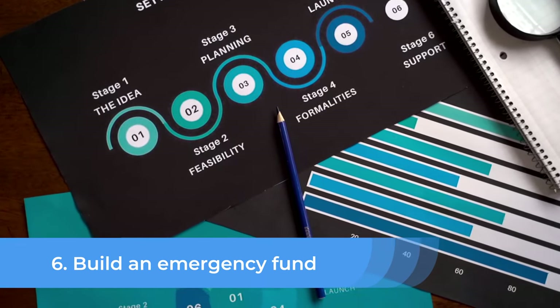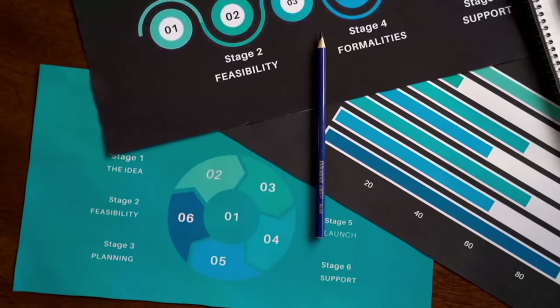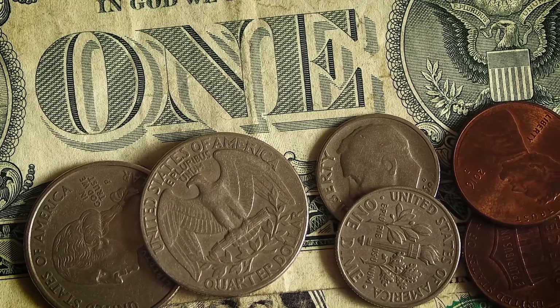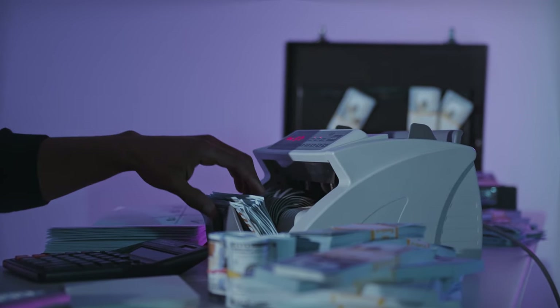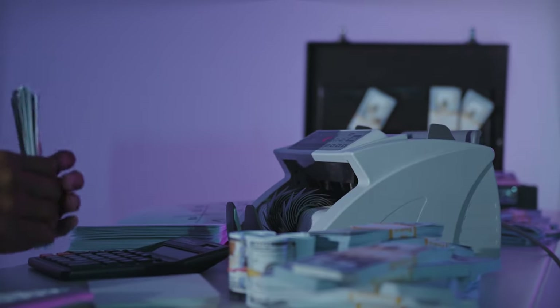Number 6: Build an Emergency Fund. An emergency fund is a crucial component of achieving financial freedom, as it provides a financial cushion in case of unexpected expenses or loss of income. Aim to save at least 3 to 6 months' worth of living expenses in a liquid, easily accessible account. This can help to reduce financial stress and provide peace of mind in the case of an unexpected event.